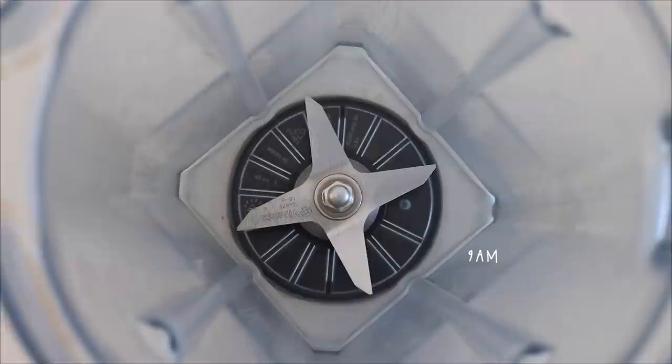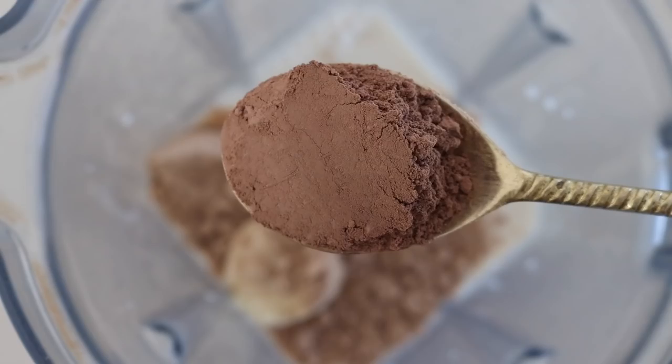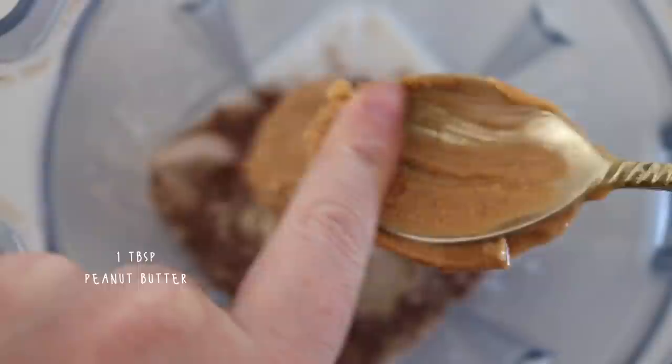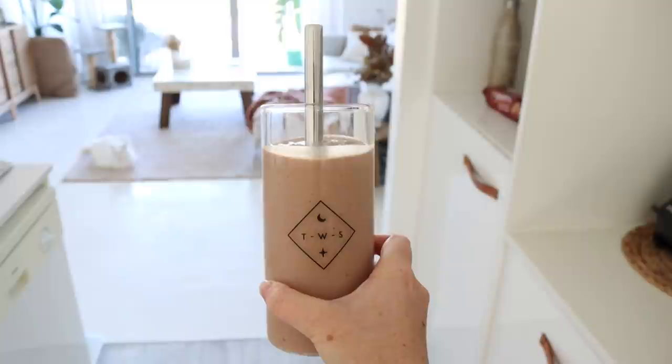On Wednesday morning I started my day by putting some ice cubes, frozen banana, and macadamia milk into a blender with some protein powder, cacao powder, maca powder, and peanut butter. I blended this and poured it all up — it was a nice chocolate peanut butter smoothie to start the day.